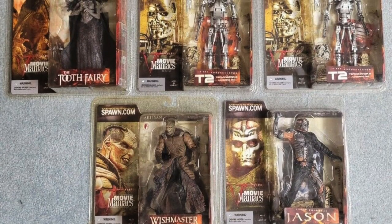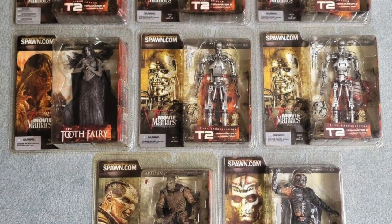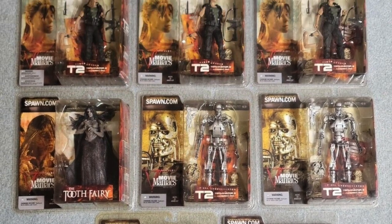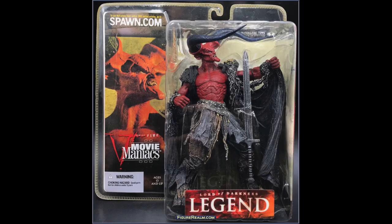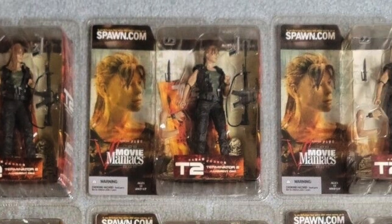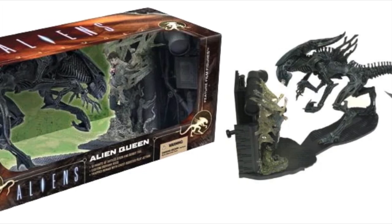For the 5th series, McFarlane and his team brought horror villains like Wishmaster's Djinn, the Tooth Fairy from Darkness Falls — open-mouth and closed-mouth versions were released — and even Jason X's iteration of Jason Voorhees to the table, along with the Lord of Darkness from Legend, portrayed by Tim Curry, a few different versions of Sarah Connor, and the T-800 Endoskeleton.